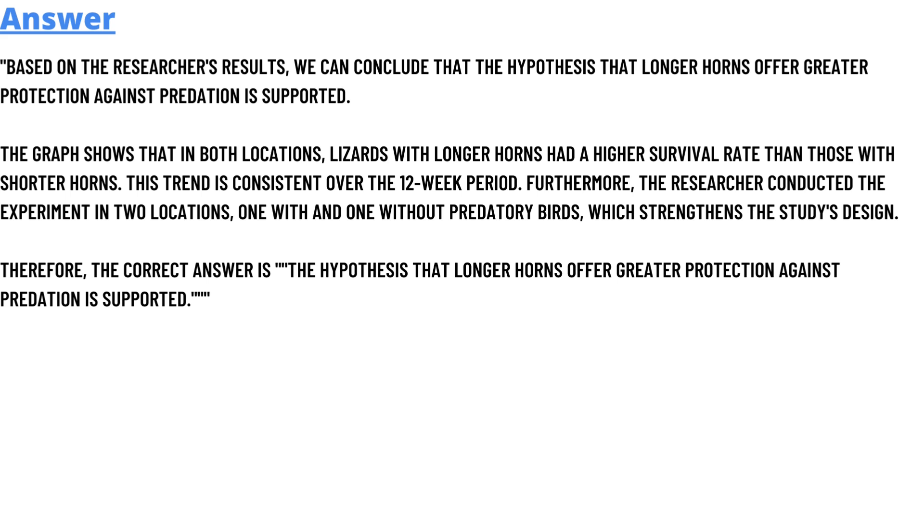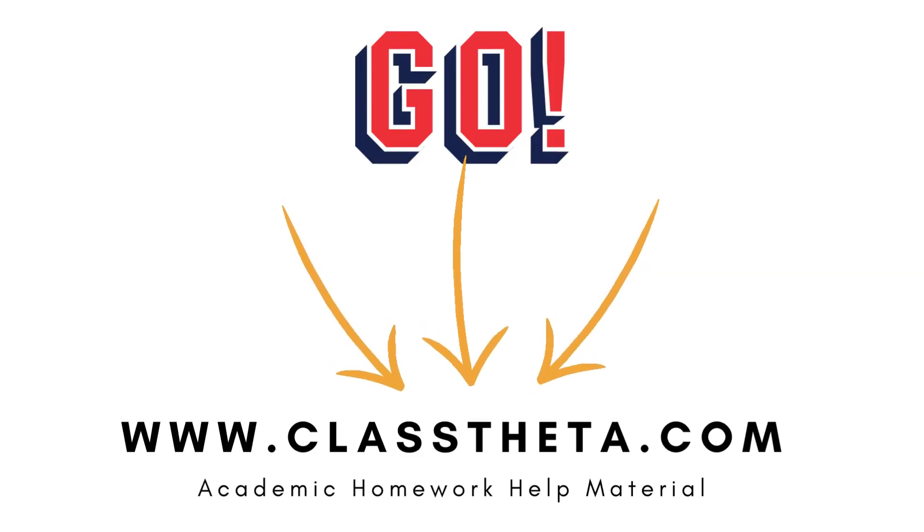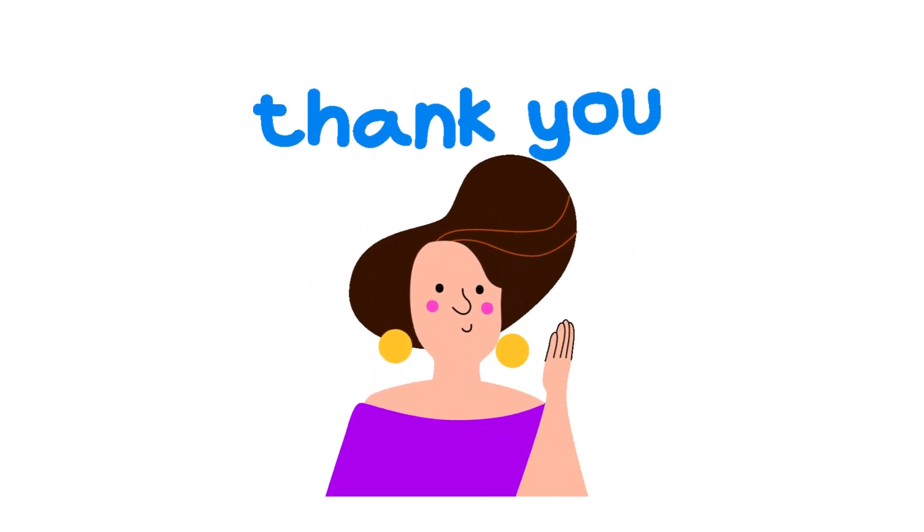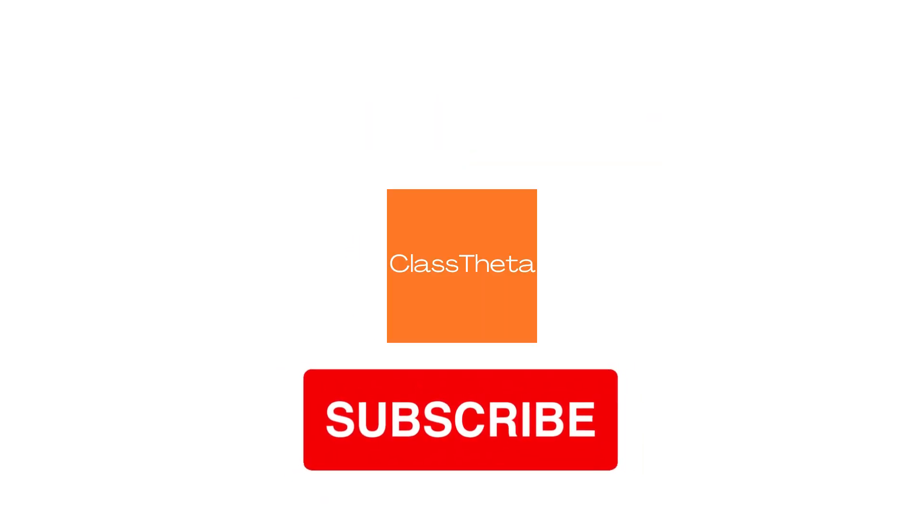That is the correct answer to the question. If you are searching for any other questions, please visit www.classtreetor.com and use the search section. If you have a question to ask, there is an ask section on the right side of the website — fill the form and I will answer you as soon as I can. Thank you for watching this video. Please don't forget to like, share, and subscribe to our channel. Until next question, bye bye!